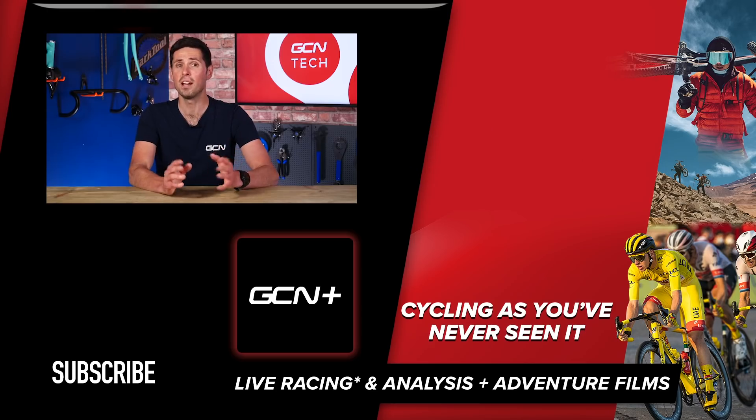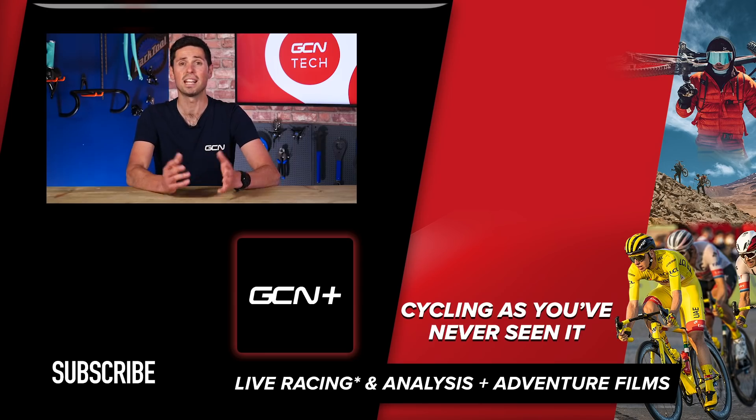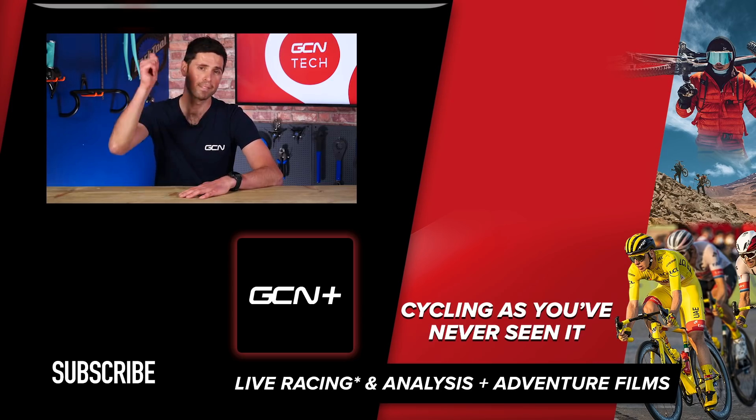I hope you've enjoyed this video. If so, please give it a big thumbs up and let me know in the comments section down below how you would go about winning the Tour de France. Don't forget to check out GCN Racing for all things racing, including the Tour de France highlights, and consider subscribing to GCN Tech for all things bike tech related. See ya!